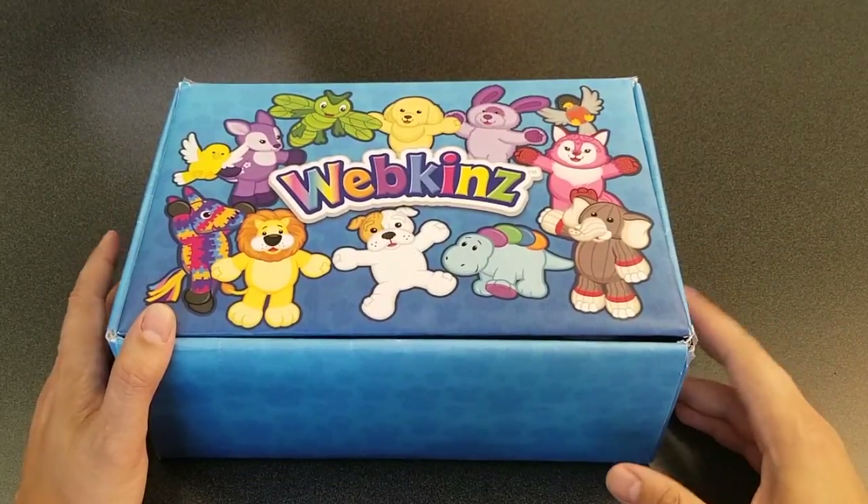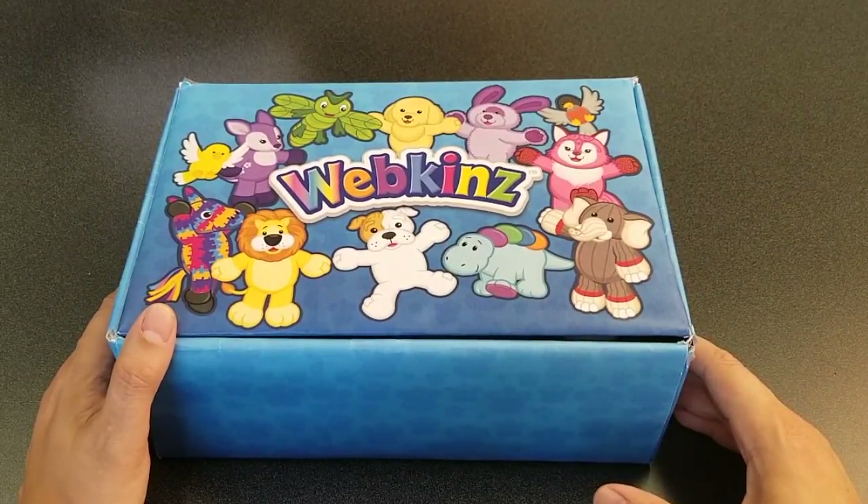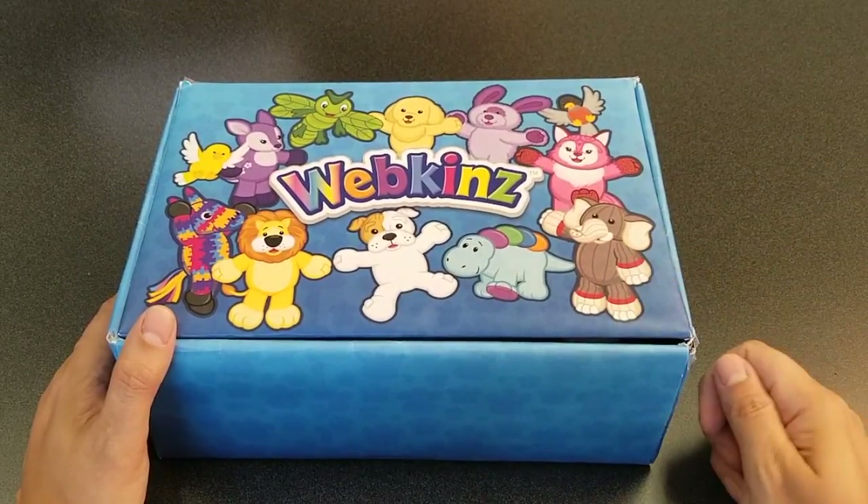Hi everyone, Steve Webkinz here. I'm back to show you one of this month's new plush pets for June 2018, the Webkinz Husky Pup. Sounds like one precocious pup. Let's open up this box and take a look.